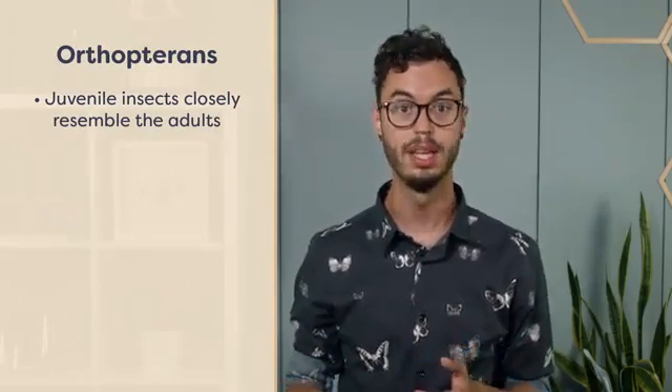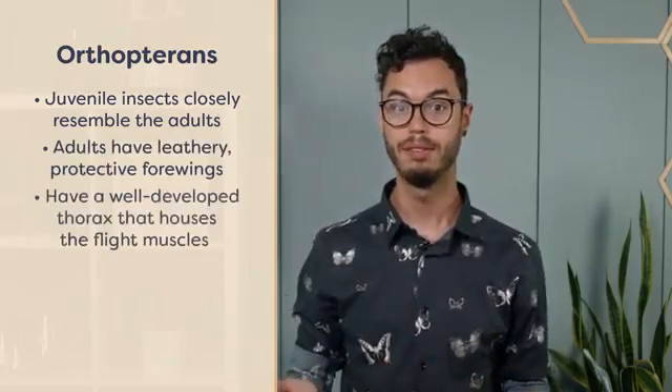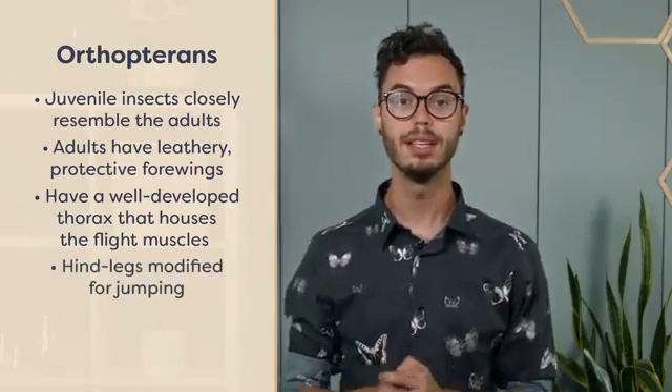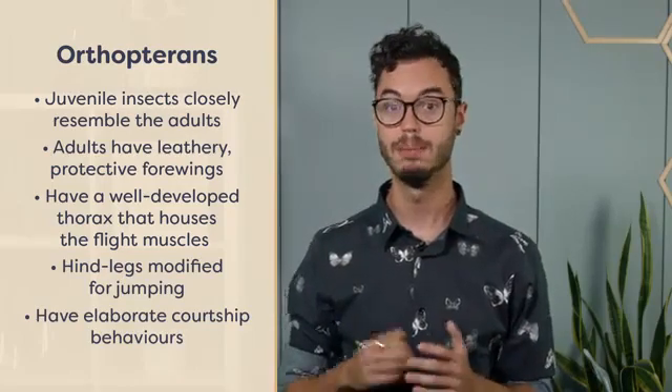Like the cockroaches, adult Orthopterans have leathery forewings. They have a well-developed thorax that houses the flight muscles and most have hind legs modified for jumping. Insects in this order also have elaborate courtship behaviors. In many species, males will produce audible courtship songs by rubbing their wings together or against their legs.